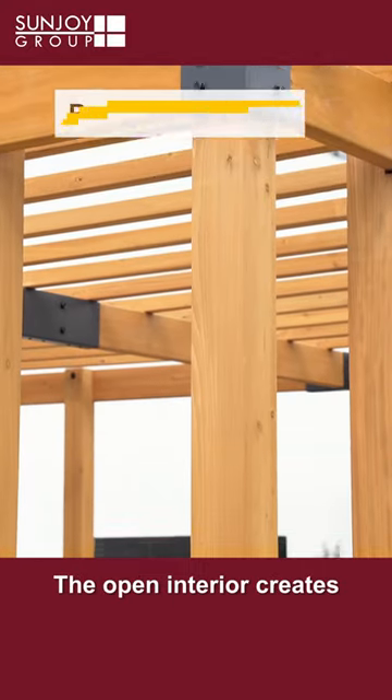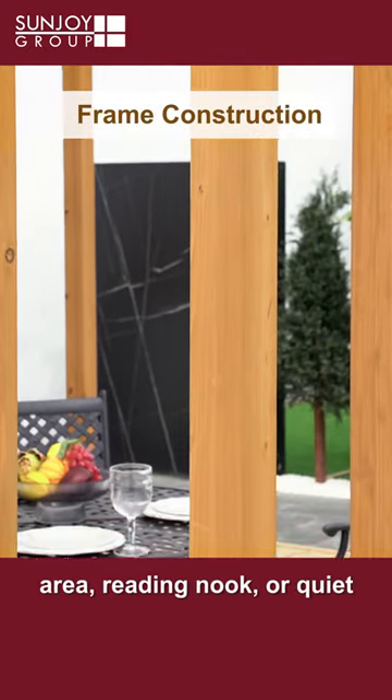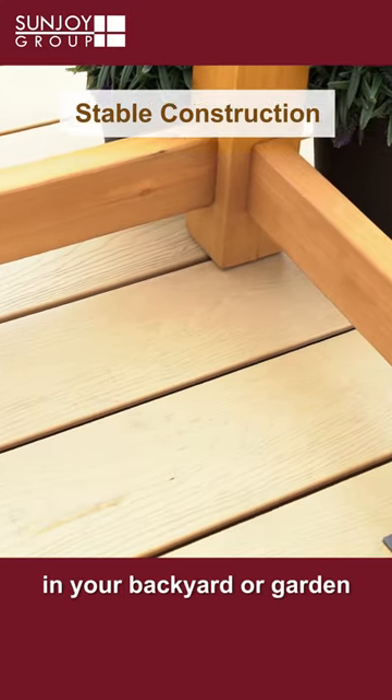The open interior creates a shade-dappled environment for an intimate dining or seating area, reading nook, or quiet space to sit and enjoy nature in your backyard or garden.